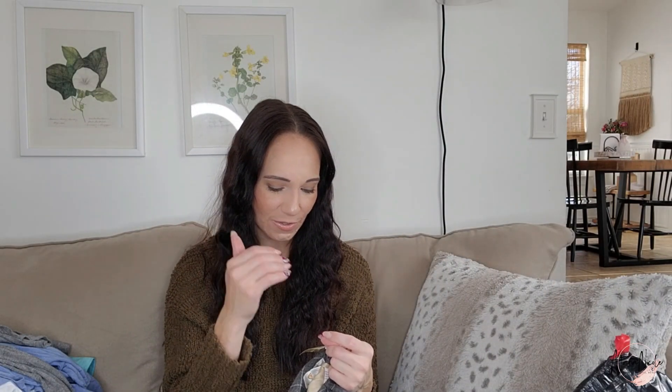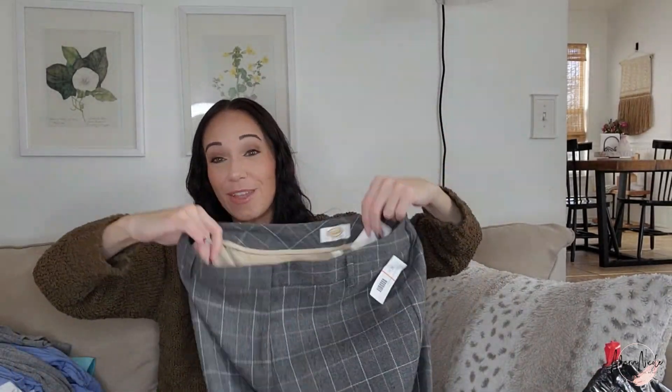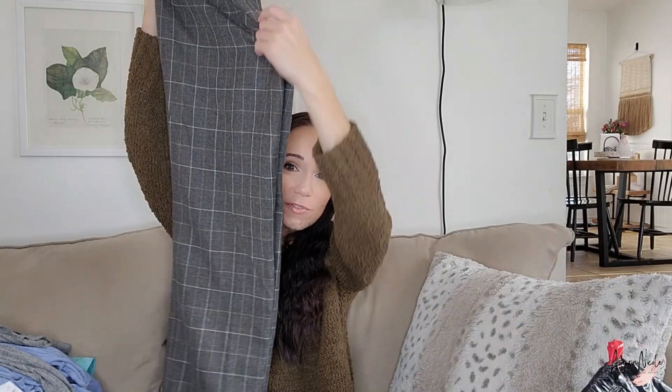I liked how the consignment store showed the price drops — if it didn't sell by the 13th it was $24, the 28th was $16, and after the 13th it was $8 — so you have a heads up of what the price will be. I thought that was kind of fun. I need to start shopping consignment more, but thrift stores are closer to me than consignment stores where I live.